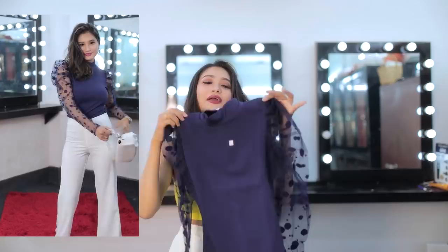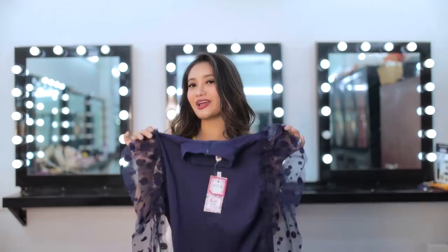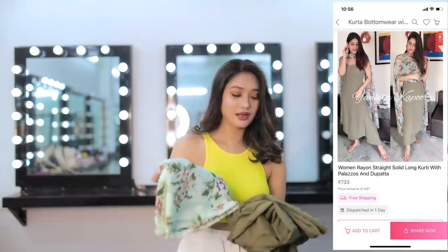The blue top is net fabric — very simple and I really like the color. The fabric isn't that bad. You can pair this with any kind of formal pants and also with jeans, maybe with white pants too — you will look great. So this is the second product that I bought.